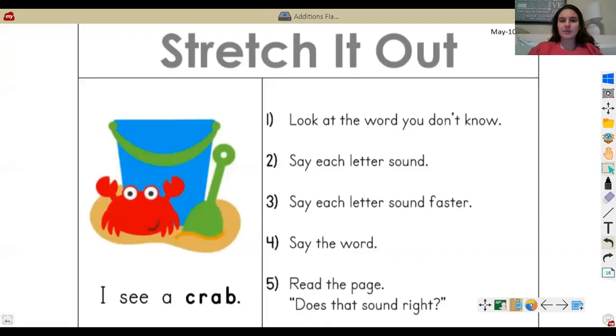Before we get started, let's look at what reading strategy we are using today. We are continuing to stretch it out. Remember, when you come across a word that you don't know, you are going to say each letter sound, then say the letter sounds faster, then say the word, and think to yourself: does it sound right? If it sounds right, go to the next page. If it doesn't, we'll try to sound out the letters again and see if we can figure out what the word is.